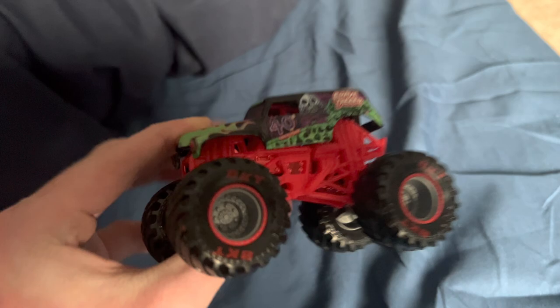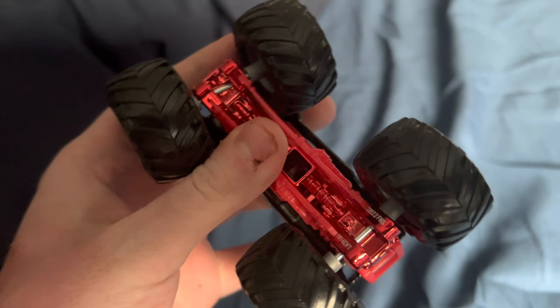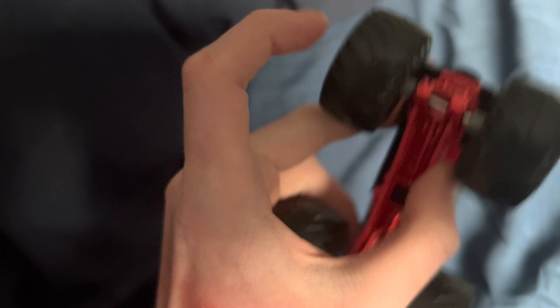And we have the limited edition Spin Master collector's item known as the Red Grave Digger — the Red 2022 40th Anniversary Grave Digger with the red chassis, red base, red rims, red BKTs. You know, 40th anniversary and all that stuff. So we're gonna do a little review. I already opened the trucks for some reason.